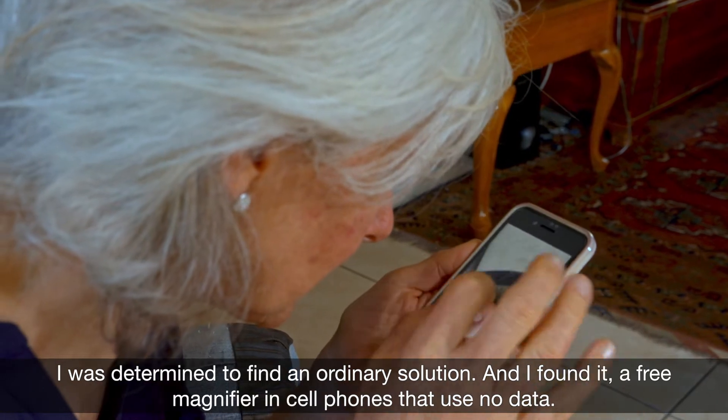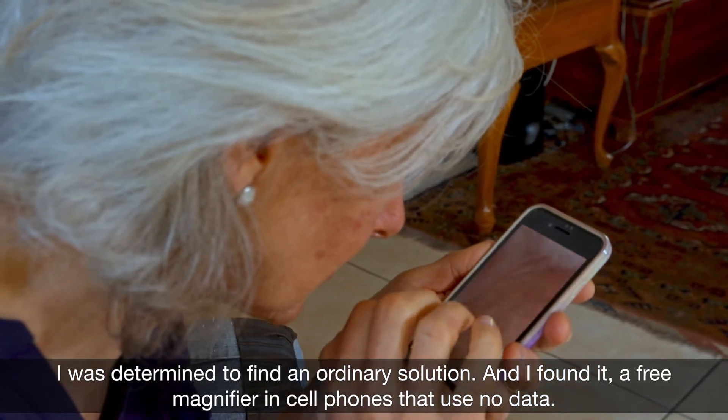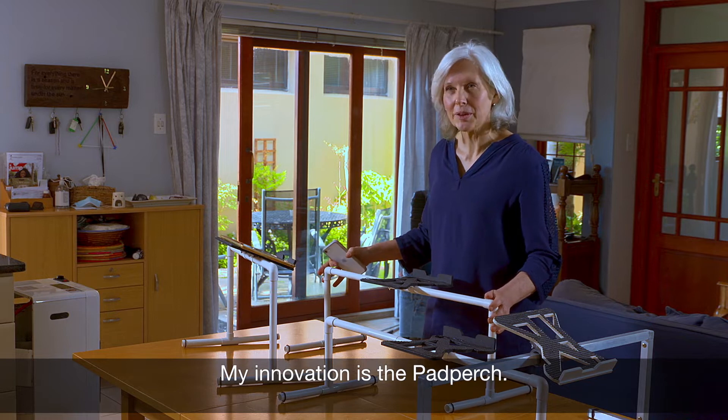There are free magnifiers in cell phones that use no data. My innovation is the Pad Perch.